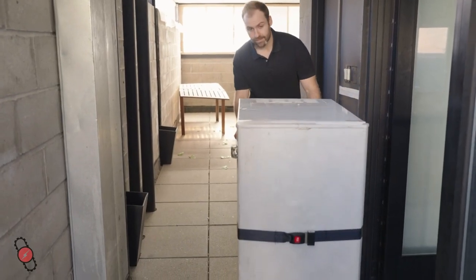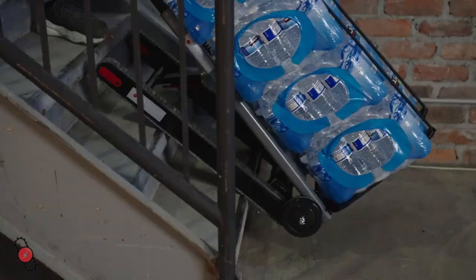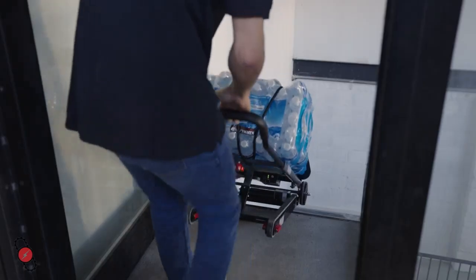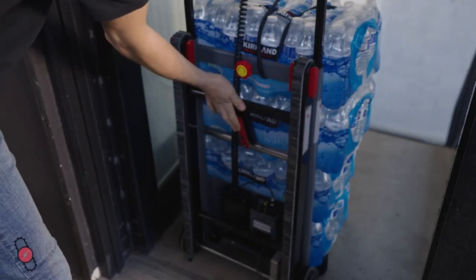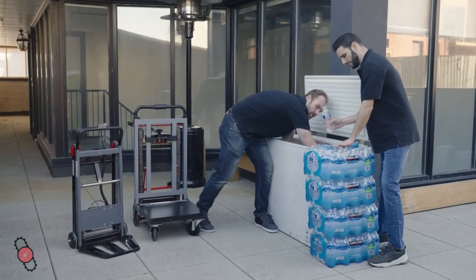Feel the difference immediately when you switch from a standard hand truck to a Volt Stair. Our revolutionary motorized tracks do the heavy lifting for you. Each Volt Stair model is suited to fit different situations, covering everything you need for daily material handling up or down stairs.